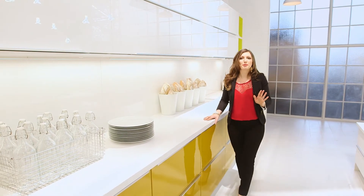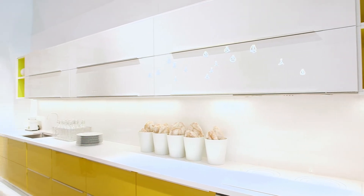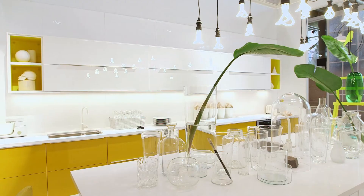The overall mood of this kitchen is bright and vibrant. We've paired the Ringholtz high gloss white door style with this new accent door, Yarsta high gloss yellow. It gives this kitchen a modern look with plenty of warmth.